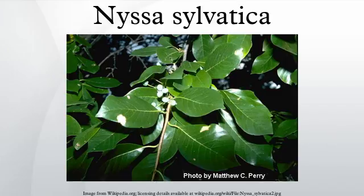The twigs of this tree are reddish-brown, usually hidden by a grayish skin. The pith is chambered with greenish partitions. The leaves of this species are variable in size and shape. They can be oval, elliptical, or obovate, and 5–12 centimeters long. They have lustrous upper surfaces with entire, often wavy margins. The foliage turns purple in autumn, eventually becoming an intense bright scarlet.